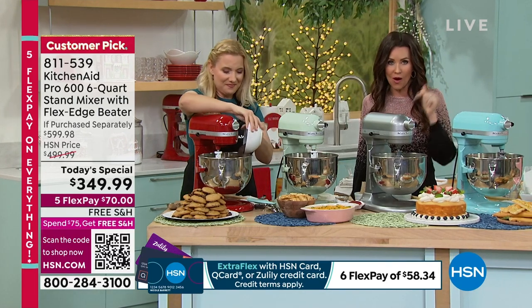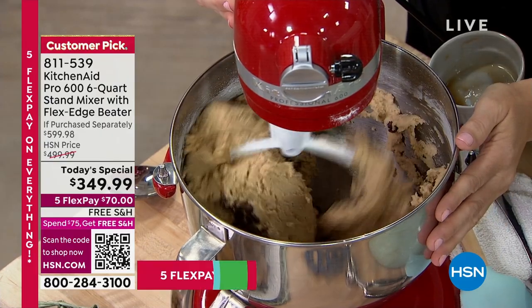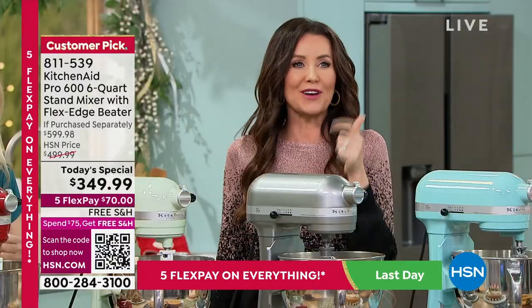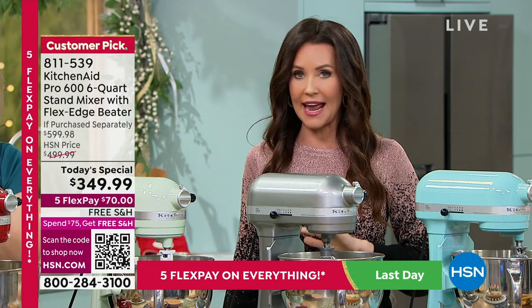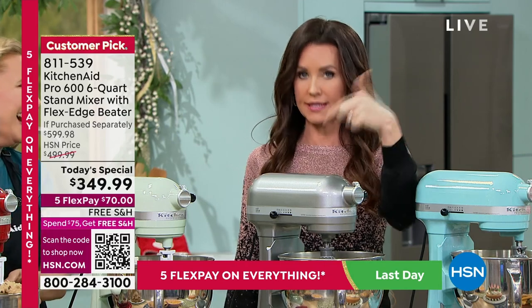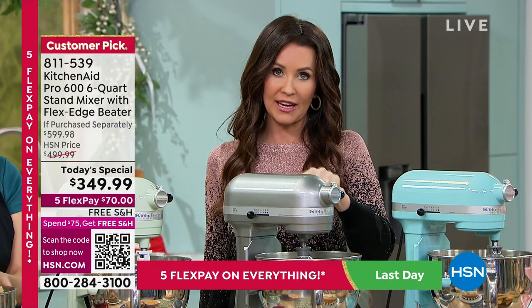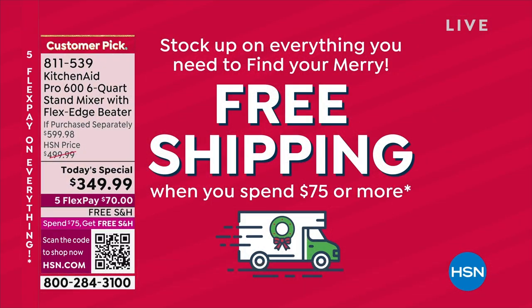This deal is a one-day-only today special — the lowest price by far that we have found. You're saving $250. You get this on five flexible payments — that's any credit card. If you're new to HSN, you're probably not new to KitchenAid. This is your day to get it: $70 on any credit card, and we ship it to you for free. Not only are we shipping this to you for free, but buying this unlocks free shipping and handling on everything until midnight tonight — about 23 and a half hours. If you spend $75 or more, we ship it all to you free.